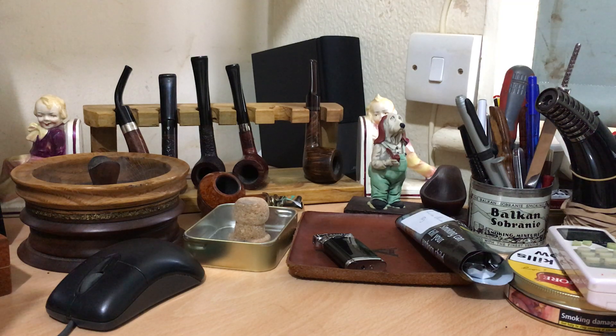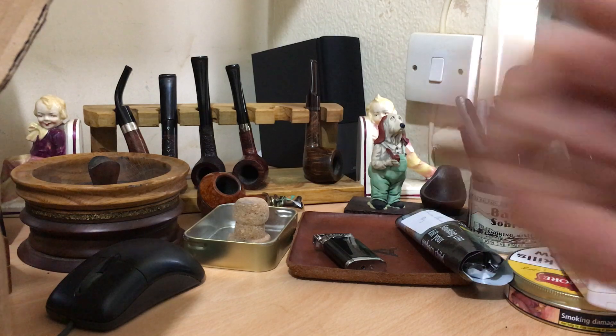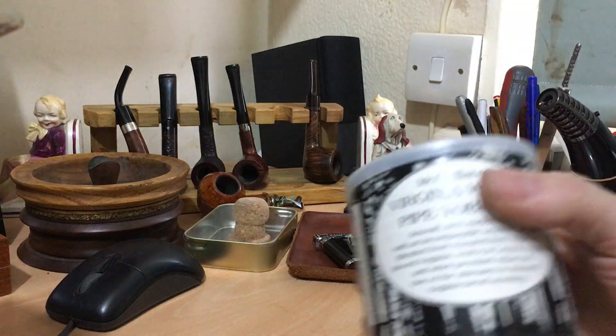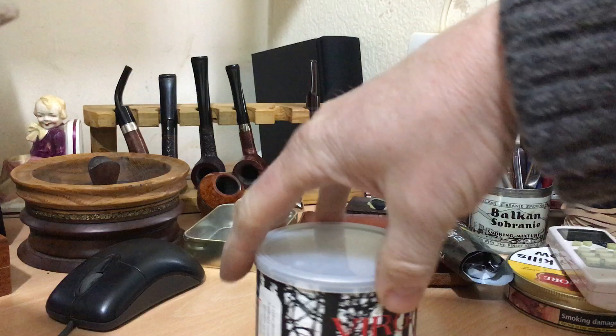Good afternoon, just a quickie for those people who are having trouble getting stuff in from America. Box in today from for login, just some tobacco, so we've got some Virginia wood so I can make up some more of my London Fog.